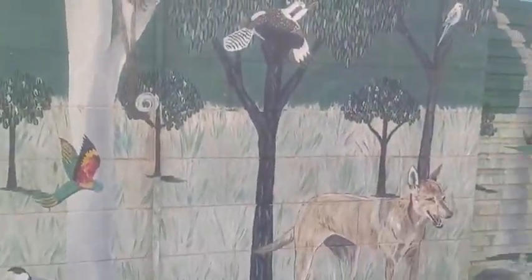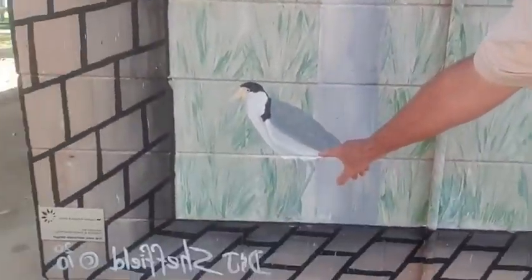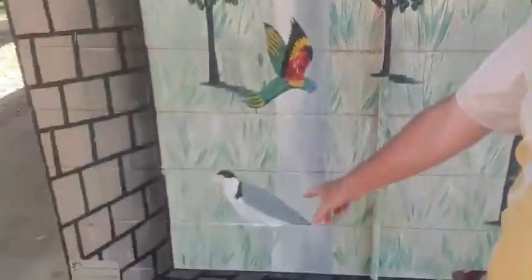Down here I've seen masked lapwings, or spurwing plovers as they used to be known, all the way up the coast. They and peewees - from between Toowoomba and Port Douglas - would be the most widely distributed and common bird that we saw. Even though they're a ground bird, they're aggressive and generalist in their habits and feeding, same with the peewees or magpie larks, and that means they're highly adaptable to different environments, which is why they're probably the most widely spread.